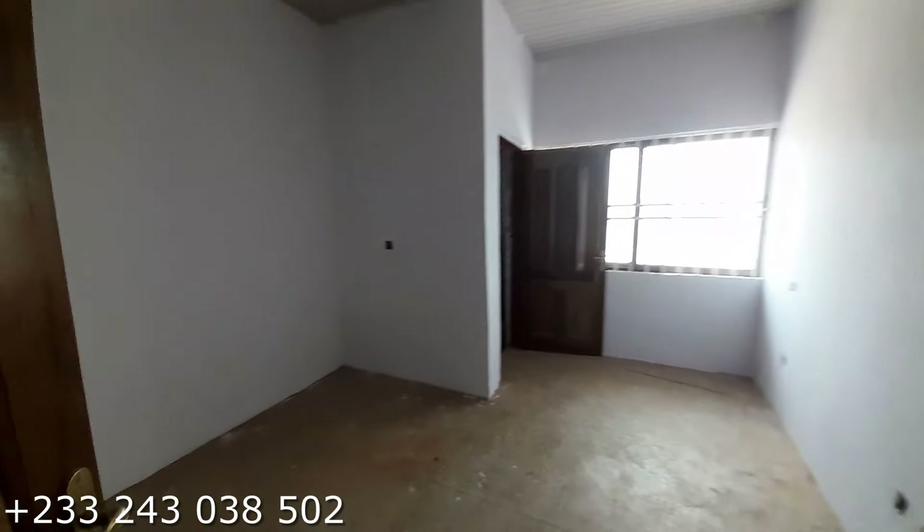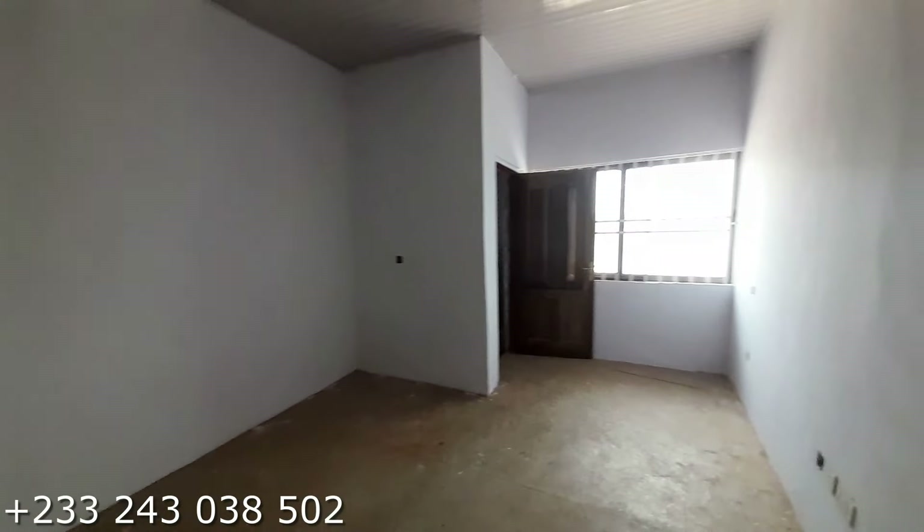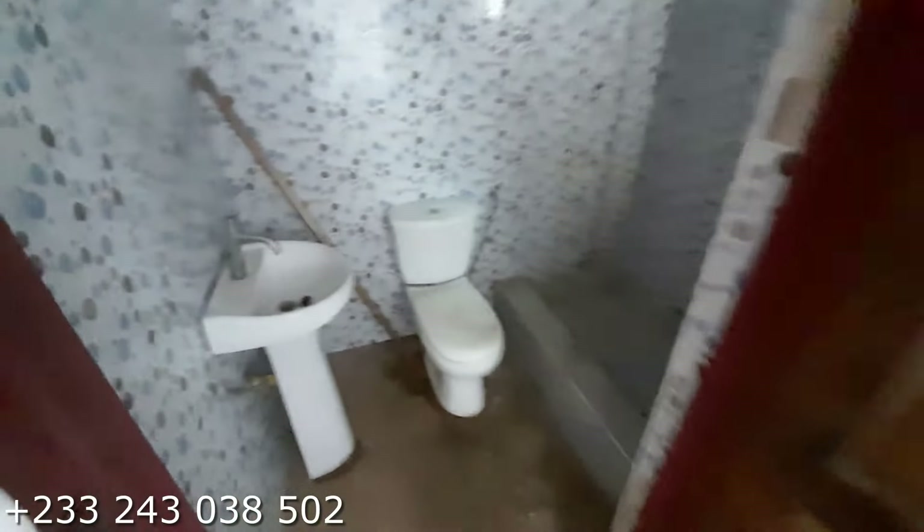Right here is our first bedroom. It's not quite spacious but it is manageable. And here is the washing for this particular bedroom.